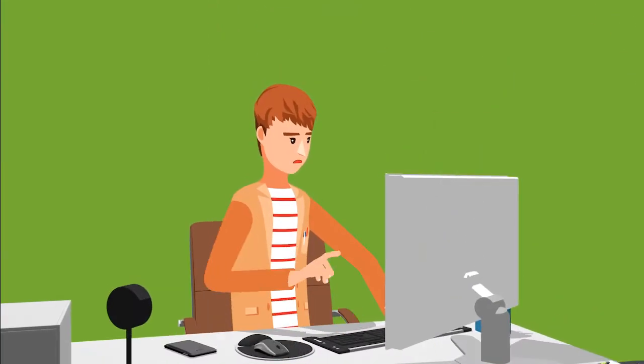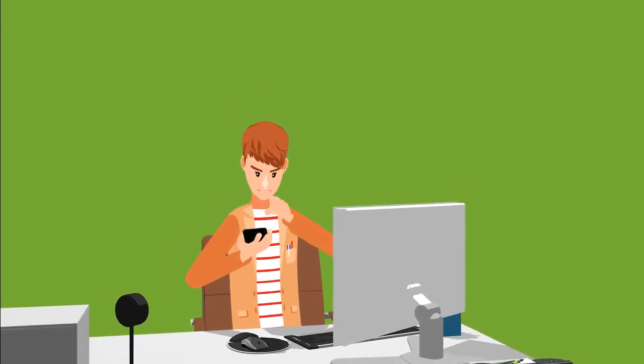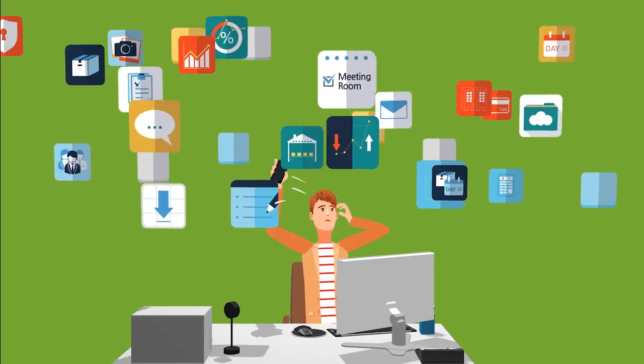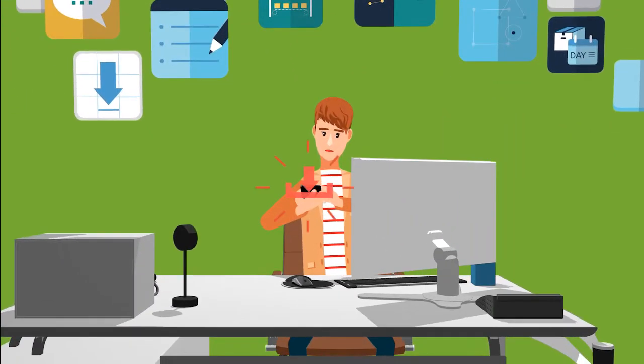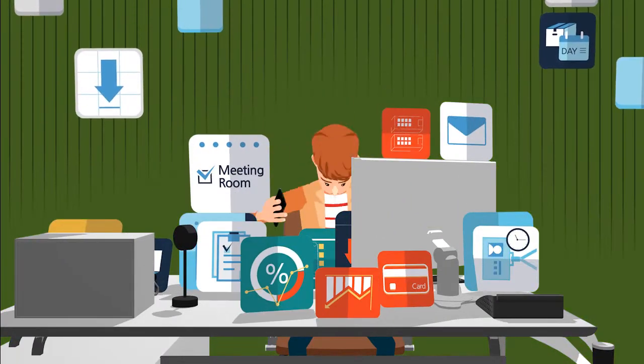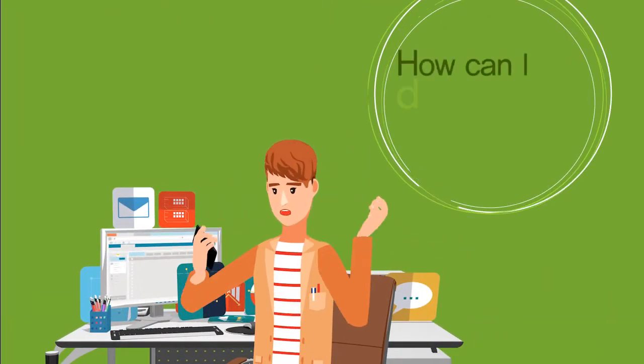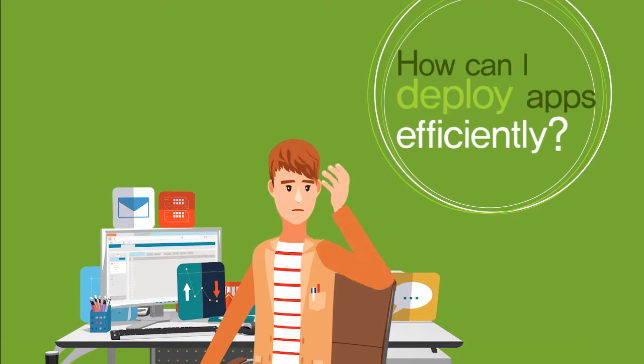Mobile applications help increase productivity. But finding the right application among hundreds of them is not easy, and you can often download unnecessary apps. Business applications — how can I distribute the right apps to the right users efficiently?